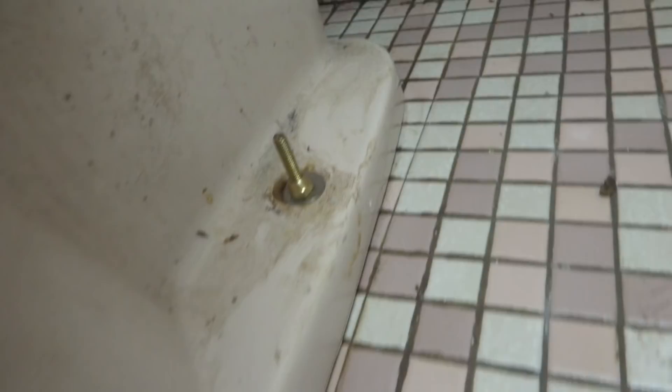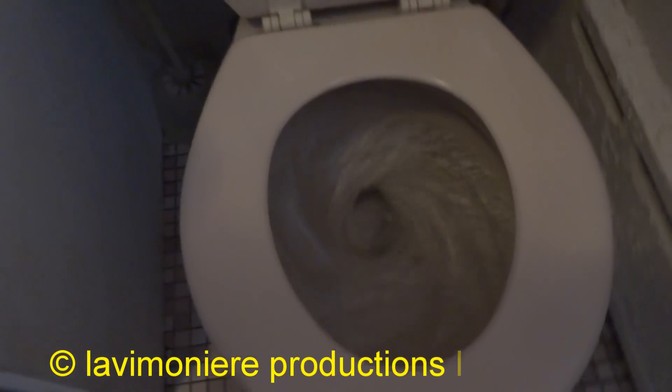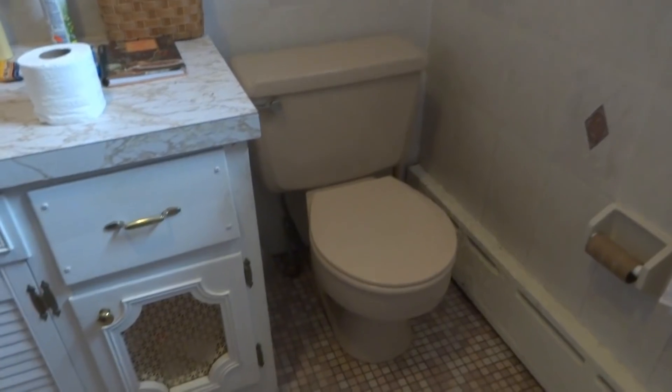That should work. As good as it's going to get. I'm going to put some paper in there and make sure it flushes.